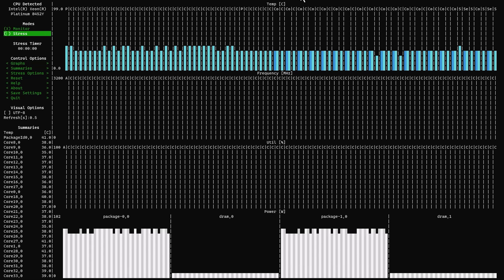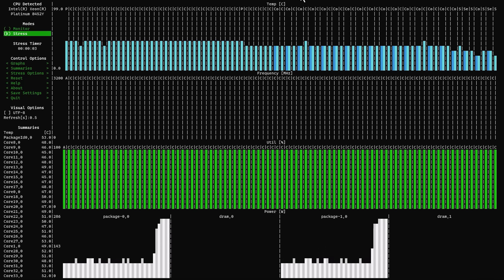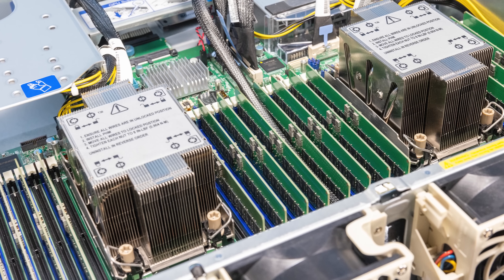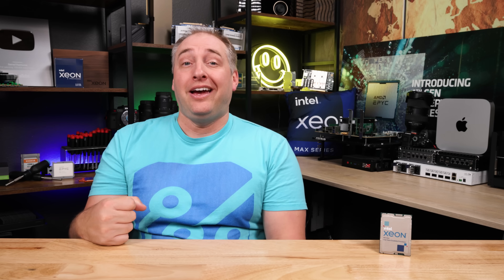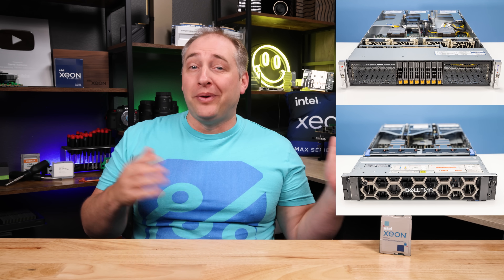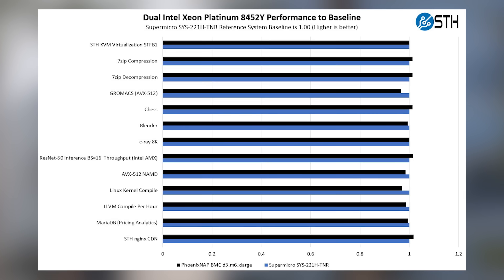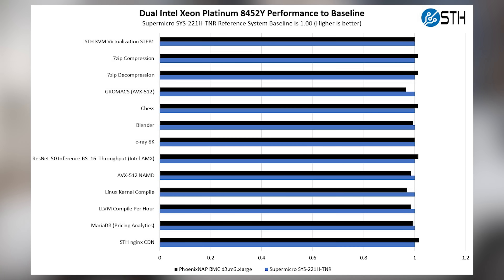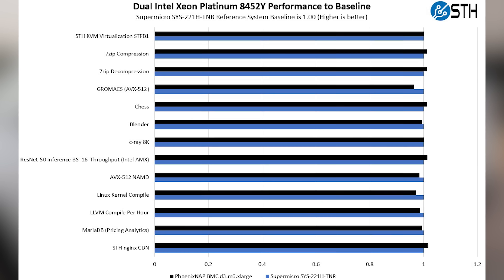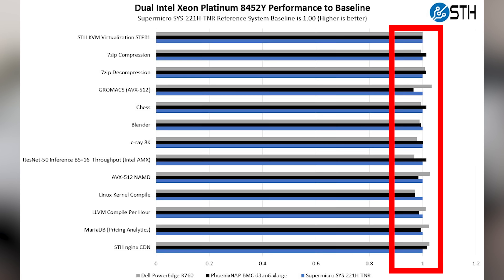As you can see in the server, we had 72 physical cores and 144 threads. To test it, my best idea was to take two physical servers — we actually managed to get a pair of Xeon Platinum 8452Ys here in the STH lab. And then we also had the cloud version running in the bare metal cloud, and we just compared the performance between them. We ran our normal workloads on the Dell PowerEdge R760 as well as the Supermicro HyperSystems and the PhoenixNAP bare metal cloud instance, and we saw that the performance was pretty darn close — all within what we would consider a margin of error.